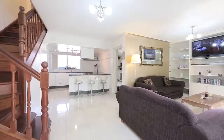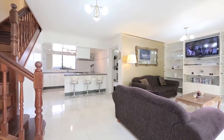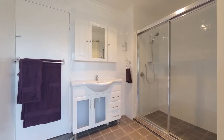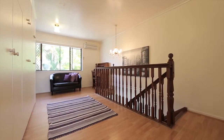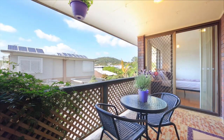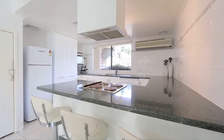Spread over two levels, the generous floor plan boasts a kitchen rarely seen in apartment living. Two great-sized bedrooms, both air-conditioned and with built-in robes, share the upper floor with a second living area, making this the perfect spot for a quiet study nook or perhaps a games room.